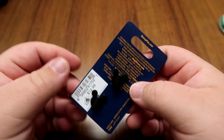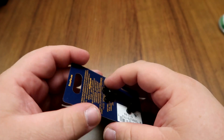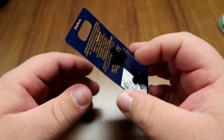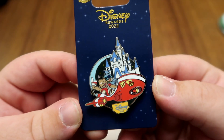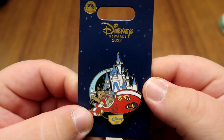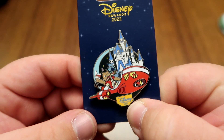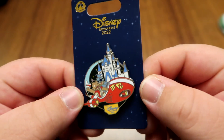And then coming in at $12.99 to round out the pin collection — since I'm a Chase card member holder I had to use my Chase card once while I was down here — I got a Chase exclusive Disney reward pin of Lilo and Stitch in their little spaceship zooming around, I'm guessing around Cinderella's Castle at Magic Kingdom. It says Disney Rewards 2022. I think it's a really neat looking pin.